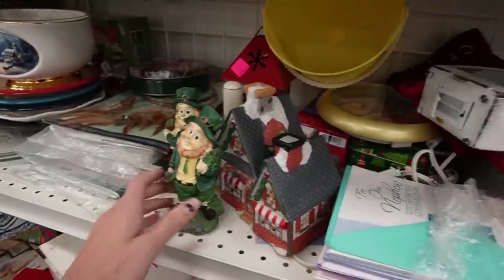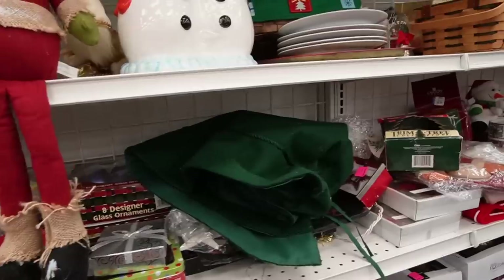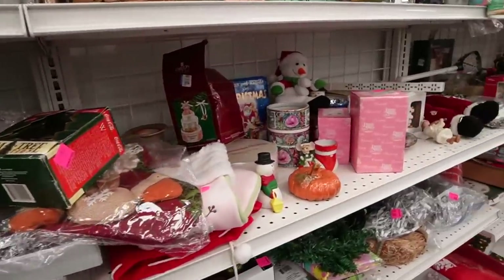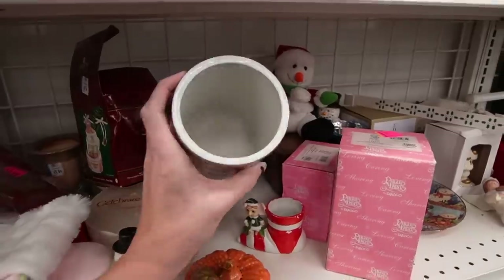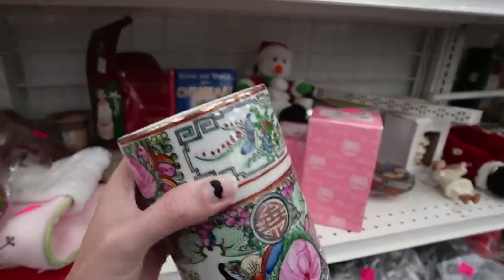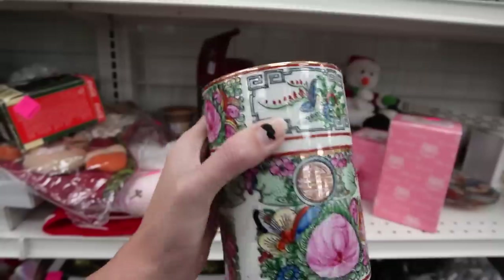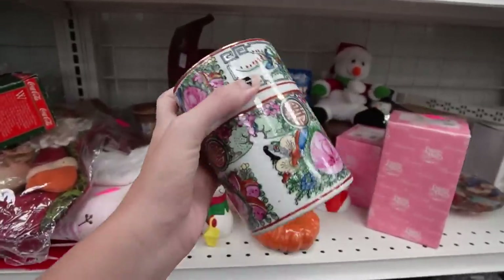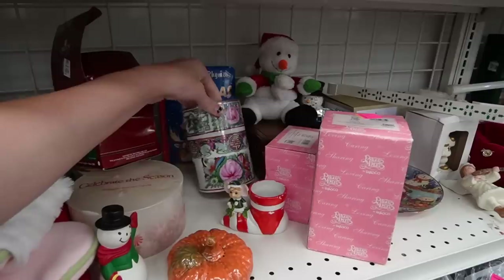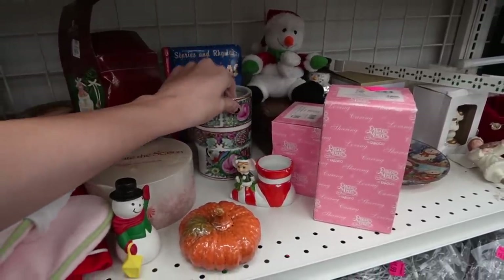A few leprechauns here on the shelf. Right now I'm poking through the holiday stuff because I've had good luck with holiday in the past. Here we've got a female rose — this may have been a canister, but unfortunately the lid is gone, and I'm assuming it had a lid. It would make for a good utensil holder, but for $2.99 I don't think I'm willing to do that.